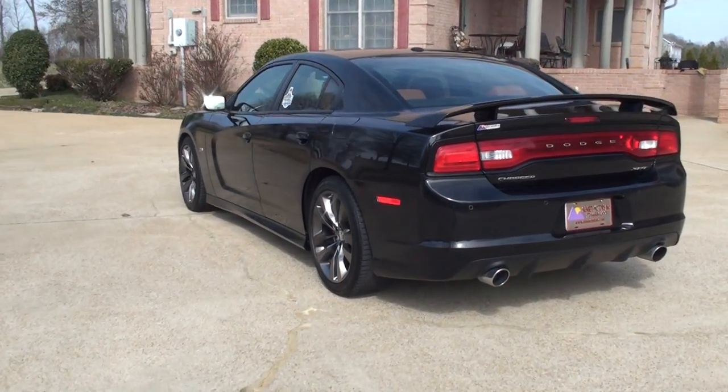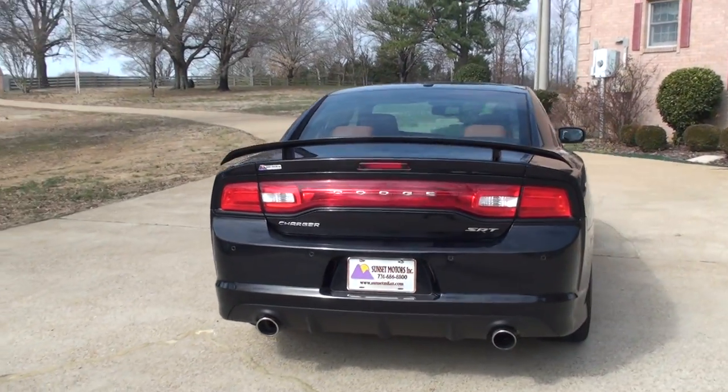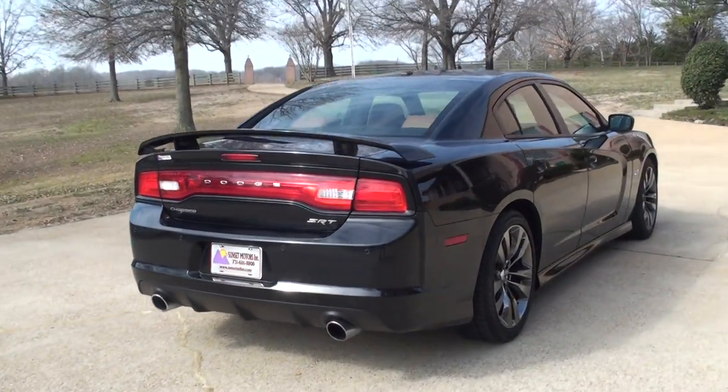This is probably the ultimate sedan here. It's got the backup camera, backup sensors, dual exhaust, and a nice spoiler.